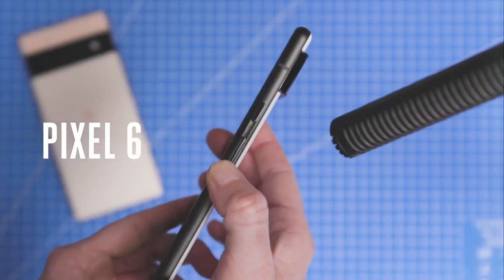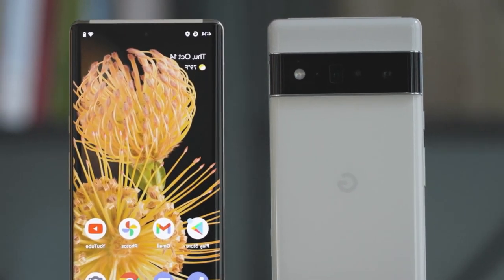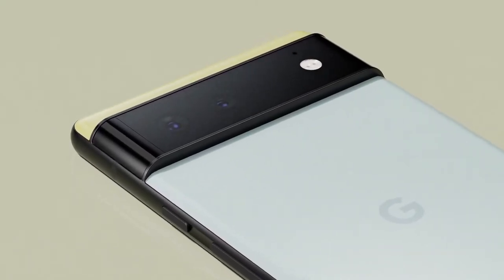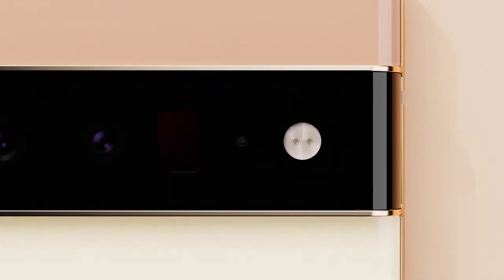The most prominent feature on the 6 and 6 Pro is the back camera housing. Google seems to refer to it as a bar, but it's an enormous protuberance that spans the entire width of the phone and houses two or three cameras and related sensors. The bar is large.